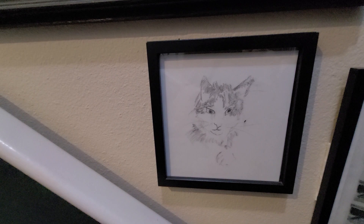Here's a little sketch of my first cat, done by my wife.